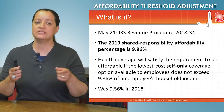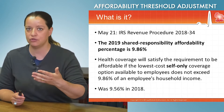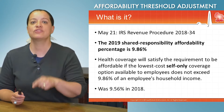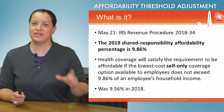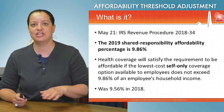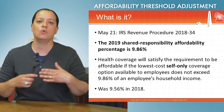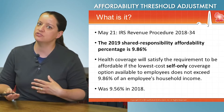You will notice that it was 9.56% in 2018, so this is a little bit of an increase. It had been 9.56% for the last several years. So even though it's a regular indexing, this affordability threshold percentage has not changed in the last several years — since 2015. So we've been looking to see if that was going to be adjusted.